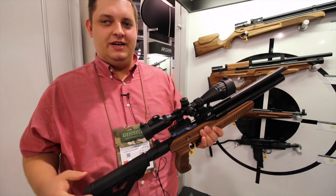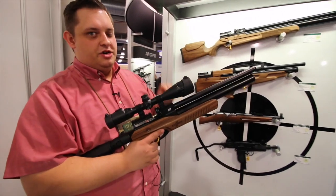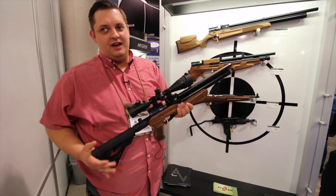What is really neat about these air guns is that basically regardless of the model you buy, you're getting the same action, you're getting the same magazine, you're getting the same barrel. Really the only thing that changes is your stock configuration.